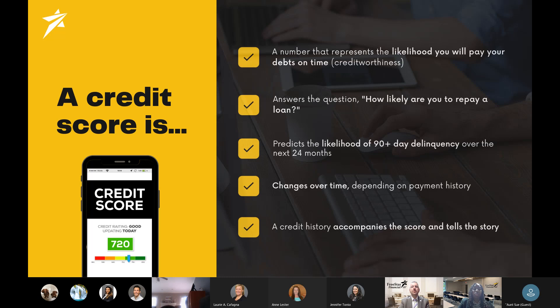Again, it's about past behaviors — have they paid bills late, had any 30-day lates or 90-day lates? And will this happen if we give them an additional loan? The credit score can change over time depending on your payment history. Some lenders report to the credit bureau every month, some every week, some biweekly, some even every day. Your credit score will change based on when your creditors report to each bureau. A credit history accompanies the score and tells the story — how you've handled your debt in the past: have you paid on time, had a vehicle repossessed, foreclosed, or paid all credit cards on time in full?